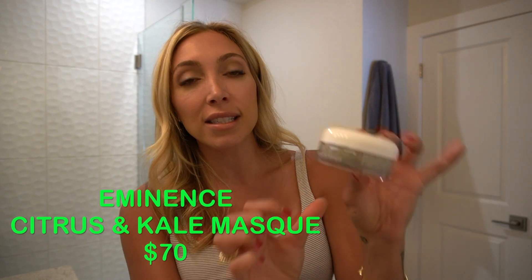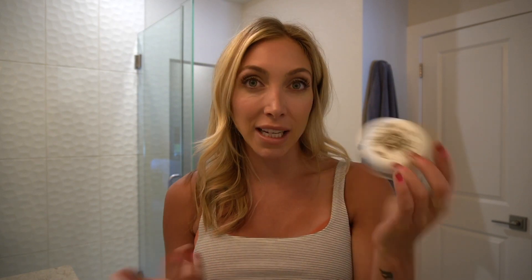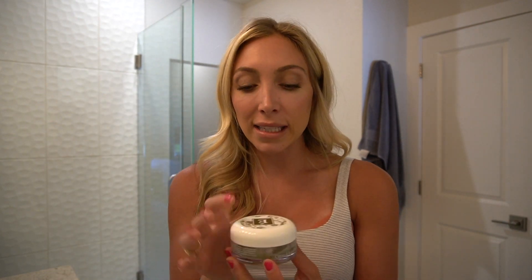This is the Eminence Citrus and Kale Potent C+E Mask. Just letting you know, they expire — anywhere between seven to eight months. This mask is amazing because not only does it help with discoloration and pigment problems, it also balances out your oil. So if you have oily skin and that's causing breakouts, this helps balance it out. It also brightens your skin — because it has an exfoliant in it, my skin looks radiant after I take it off, and I feel like the next day my skin has gotten clear. This is the one mask where I see a difference, especially within the first 24 hours. It's about $70 and I got it on Dermstore.